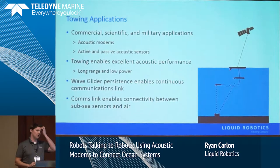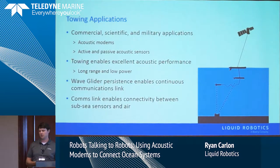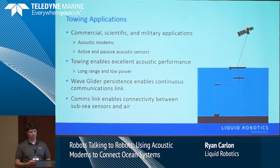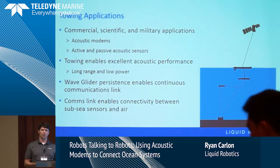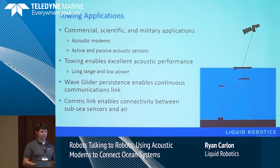The towing capability is something we didn't anticipate when we first started the company as being a key component of the wave glider, but it has probably become our most significant addition to the vehicle overall. It has applications across the board — defense has largely been the primary driver, but scientific applications led the way in early testing, and commercial applications like fishing are picking it up as it goes along.